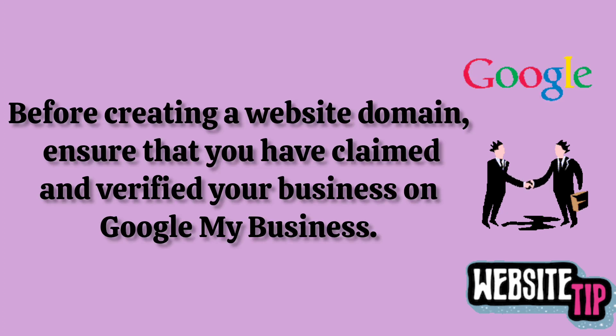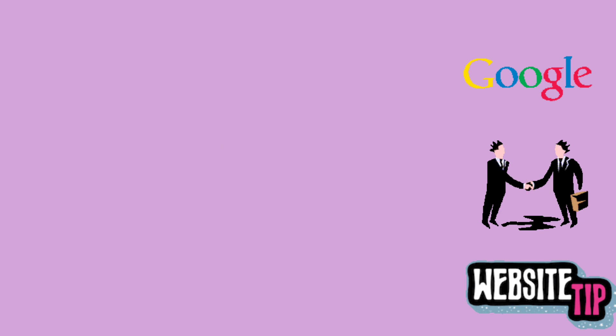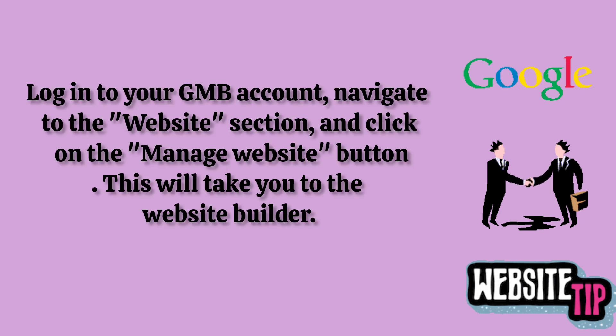Before creating a website domain, ensure that you have claimed and verified your business on Google My Business. Then, log in to your GMB account, navigate to the website section, and click on the manage website button. This will take you to the website builder.